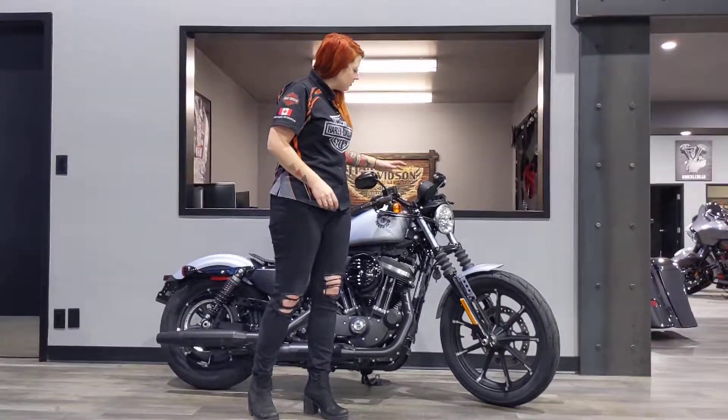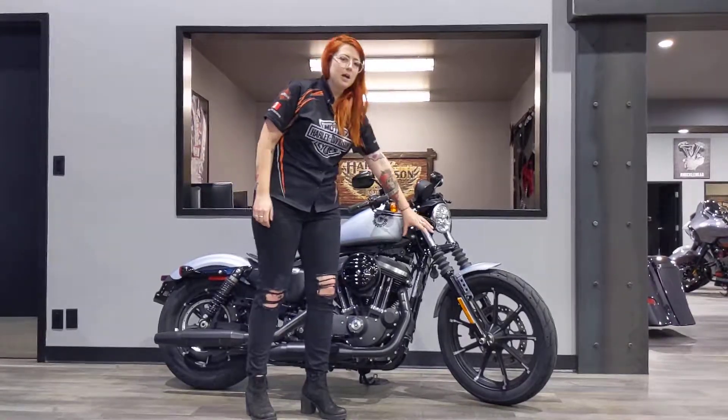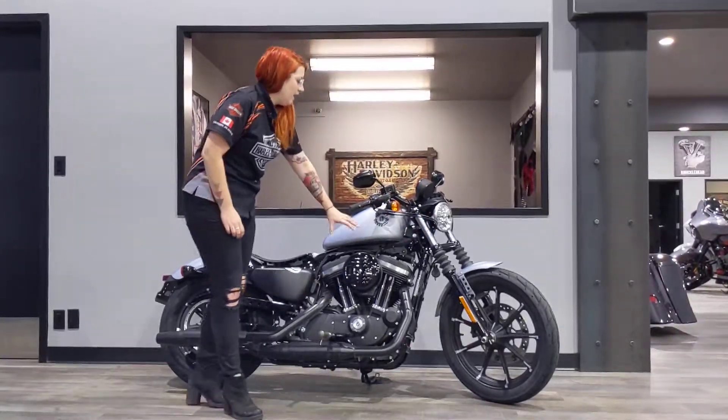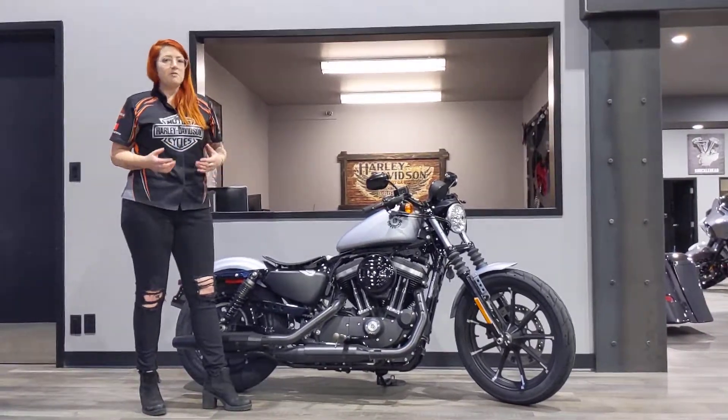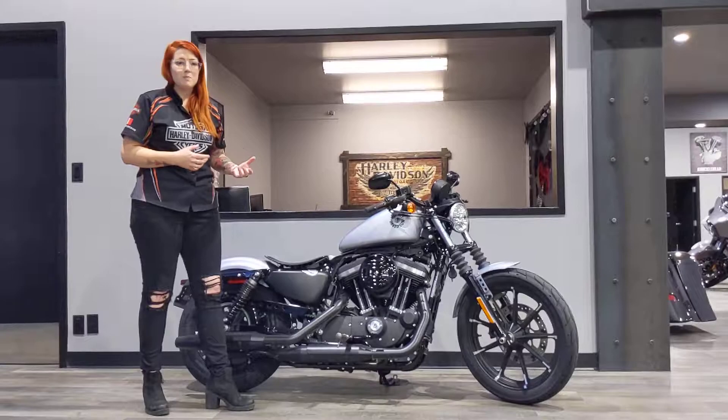Up front, you've got a very aggressive look with the lower bars, the black mag wheels, 883cc engine — great for inner city riding, but definitely capable for hitting the highway and getting to Banff or Drumheller.